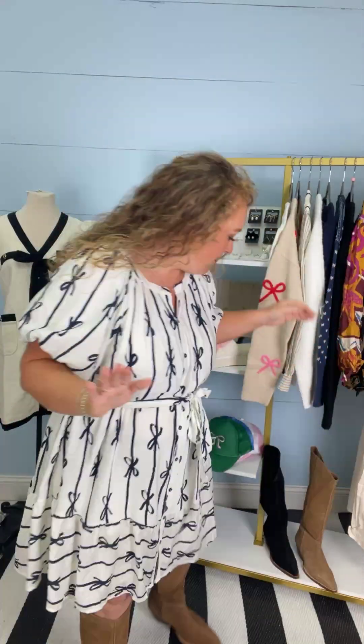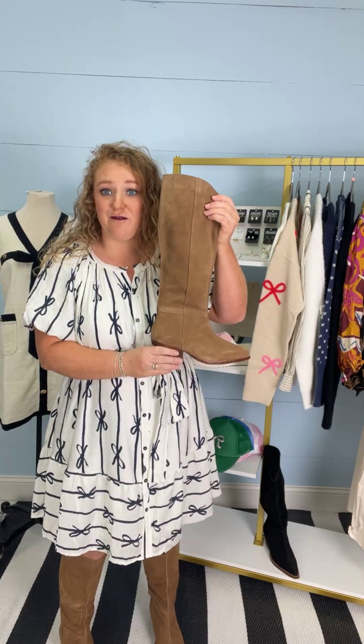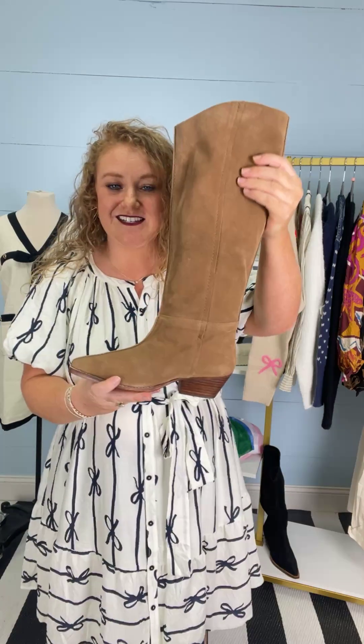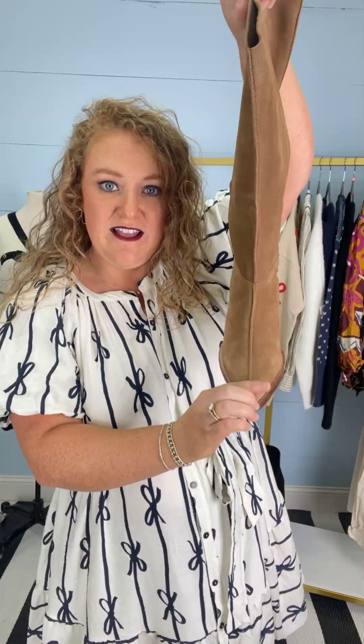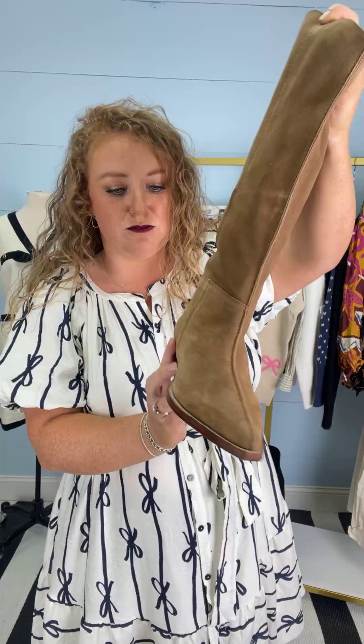And then, brought it all together with the boots that are the It Boot for Ribbon Chicks right now. This is the Free People Suelo in the tan color. She is this beautiful suede. I love this design and cut that we've got going on here. The stitching detailing is unmatched. This suede is beautiful and the color just literally goes with everything.